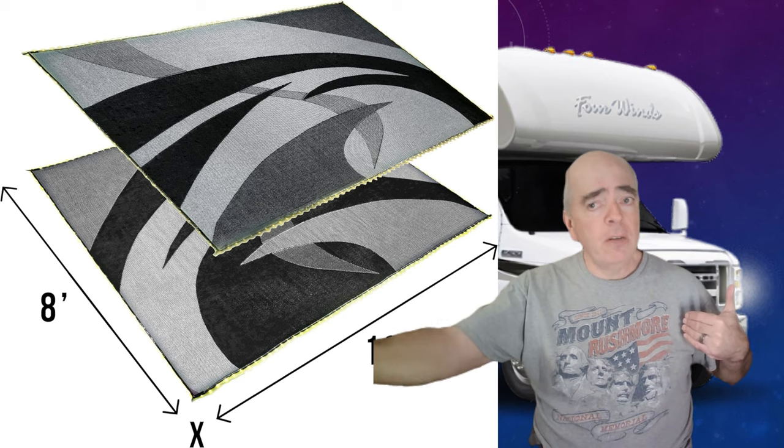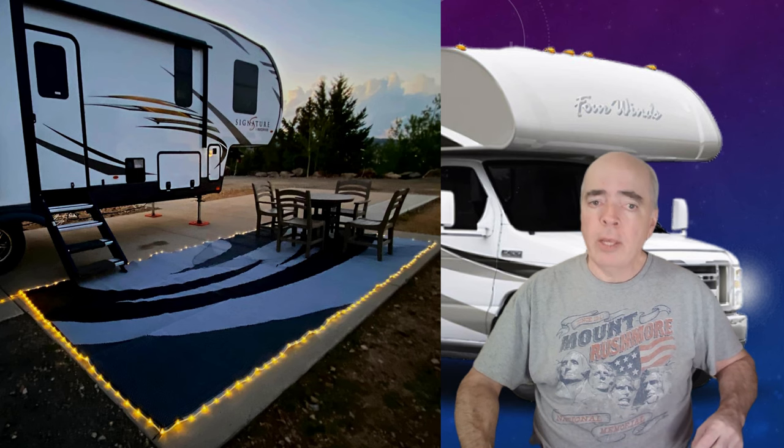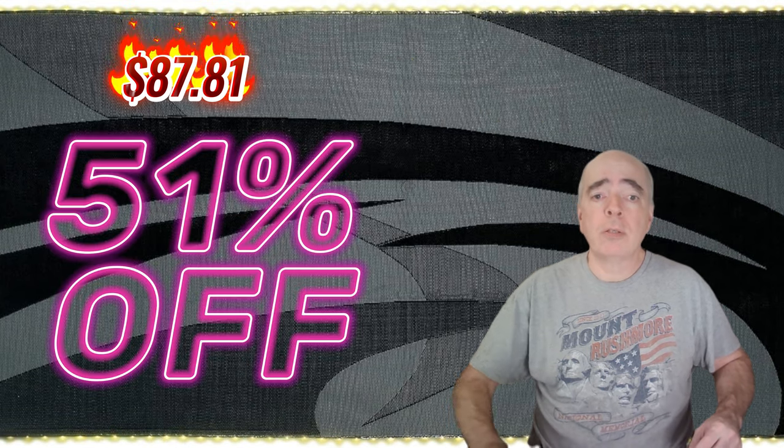Number two is the LED patio mat. This is a fun and festive item that adds some ambiance to your outdoor space. It's an eight-foot by 18-foot patio mat that has an LED strip around the perimeter, giving off a soft and warm light that creates a cozy atmosphere. You can use it for patio, deck, lawn, or anywhere you want. It's also durable, waterproof, and easy to clean. Right now, you can get the mat for $87.81 — that's 51% off the regular price.